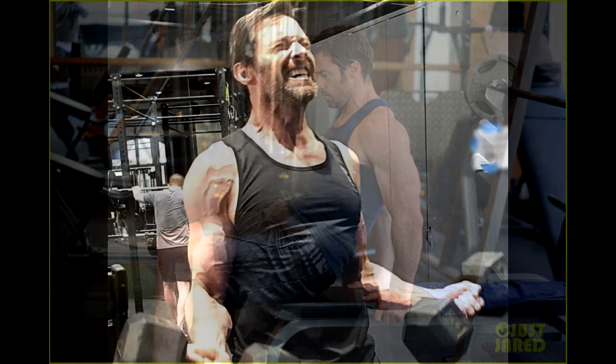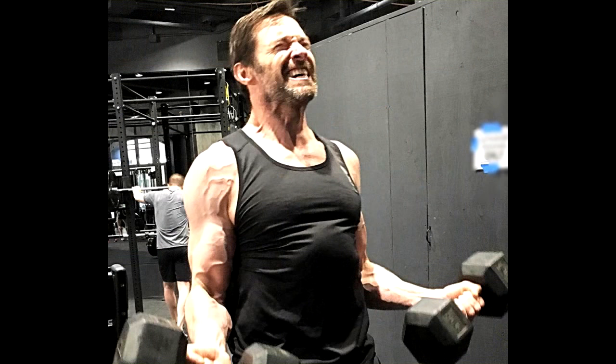Tuesday, Day 2 — Back: four sets of pull-ups of 10 reps, four sets of barbell deadlift of 8 reps, and four sets of seated cable rows of 10 reps.